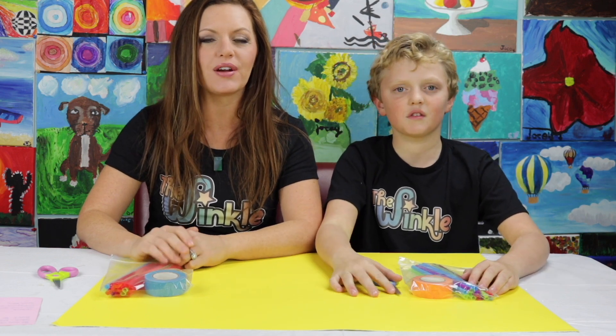Hi everybody! I'm Allison. And I'm Grit. And today we are going to build the Animal Tower!